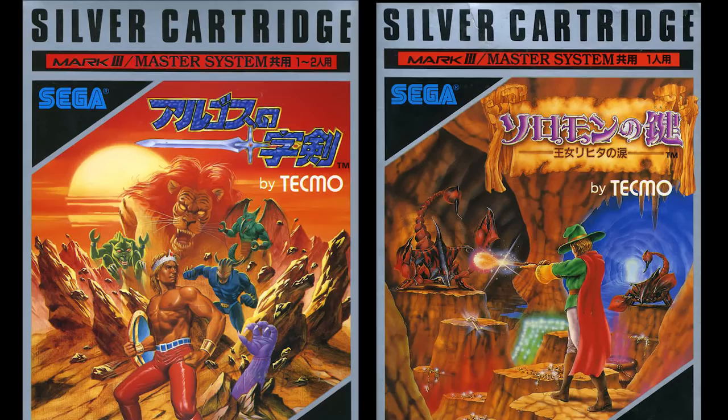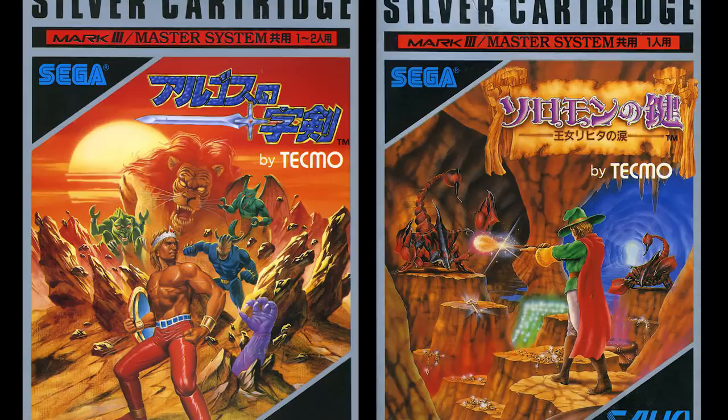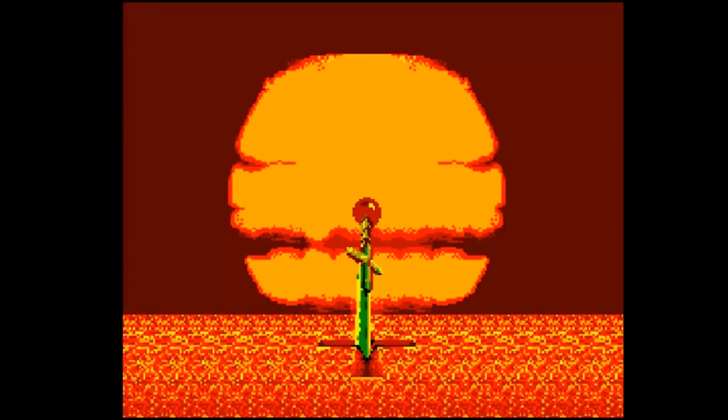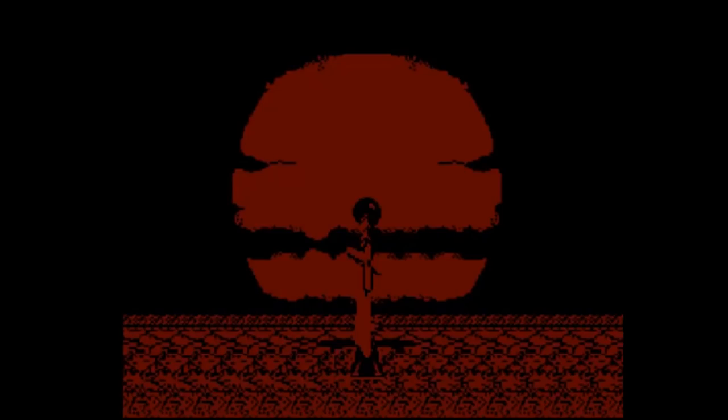And now it's time for some fun facts. There were only two games for the Mark III published by a company other than Sega. They were both produced by a company called Salio, who nobody had really heard of because they weren't a real company — they were a dummy company created by Tecmo attempting to circumvent Nintendo's harsh exclusivity contract. It was a pretty obvious ploy, because Salio's offices were literally located at the same address as the original Tecmo headquarters in Tokyo.